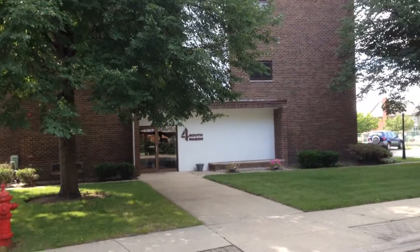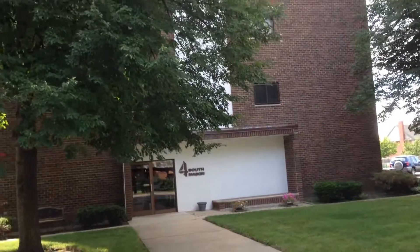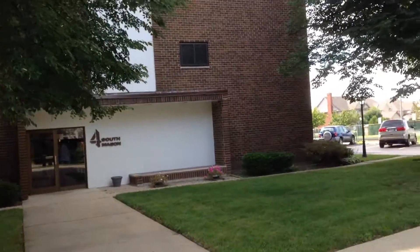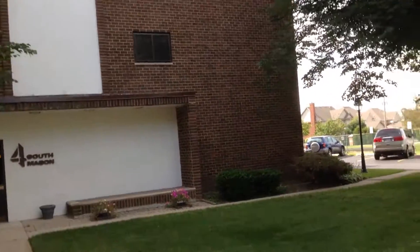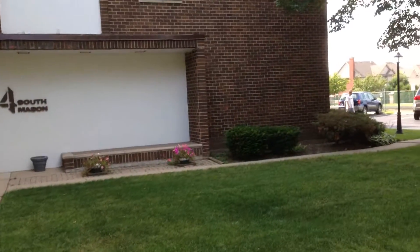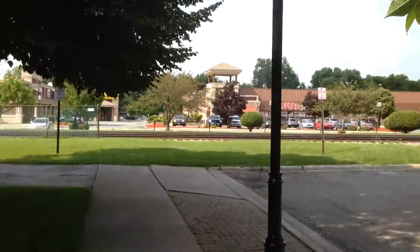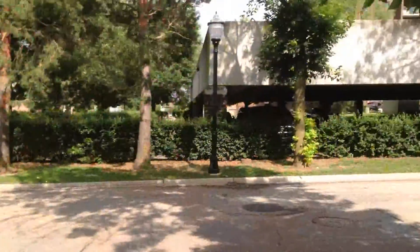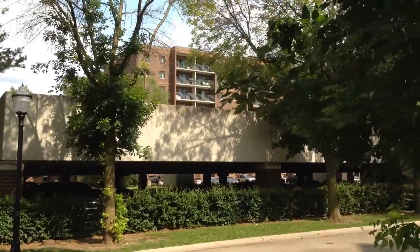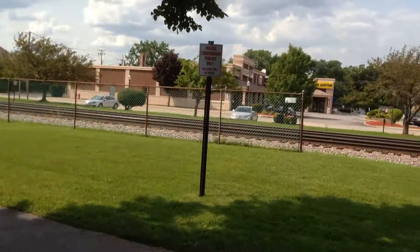We are standing in front of the 4 South Mason condominium building in Bensonville, Illinois. We are listing unit 202 for sale. This is the entranceway to the building. It's right in downtown Bensonville — there's a grocery store across the way. That's a parking unit for another condo building over there. Each unit has balconies, and there's reserved parking for condominium owners only.